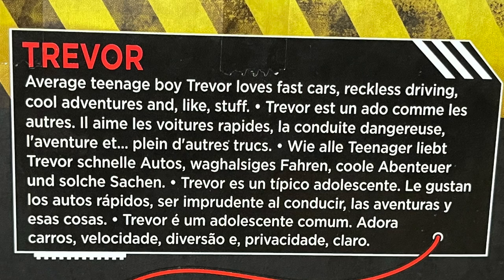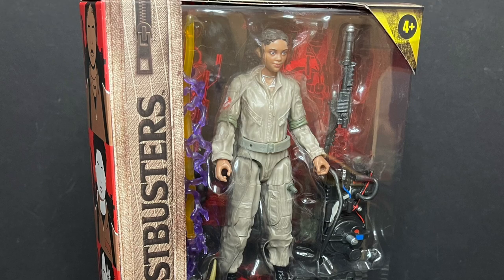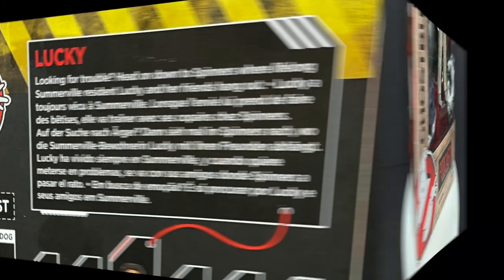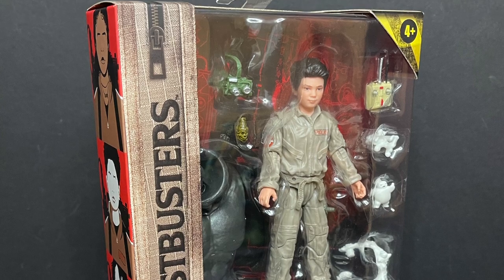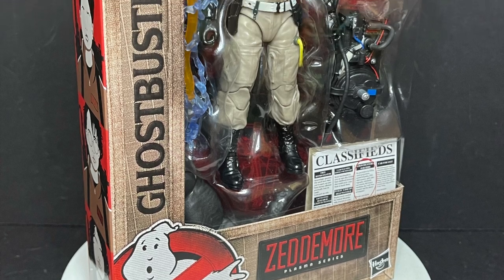I will put up the bios for each of the characters — you can screen grab them if you'd like. And then you have Lucky, the newest female Ghostbuster, looking all spiffy right there. Here's her deal for the movie, whatever she may get herself into. Podcast — interesting name. Looking forward to seeing where this goes. And then you have the originals right here.